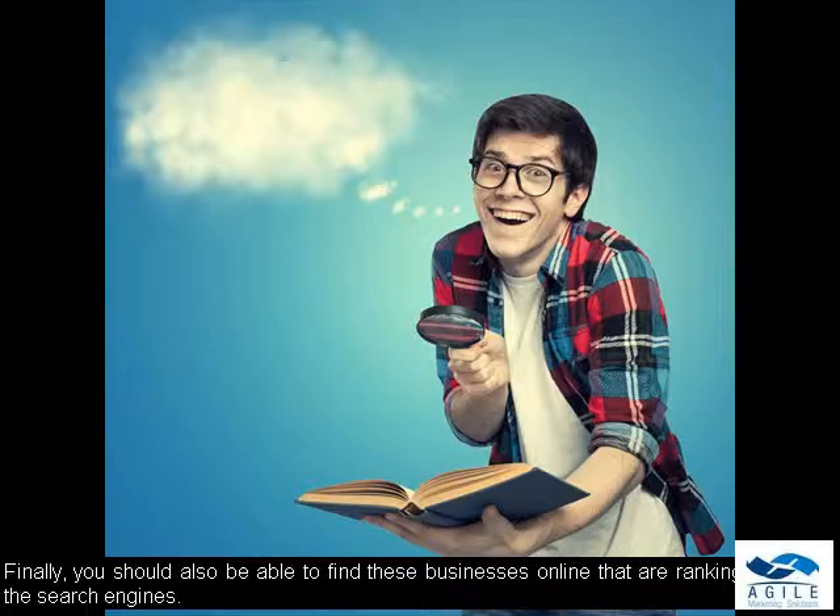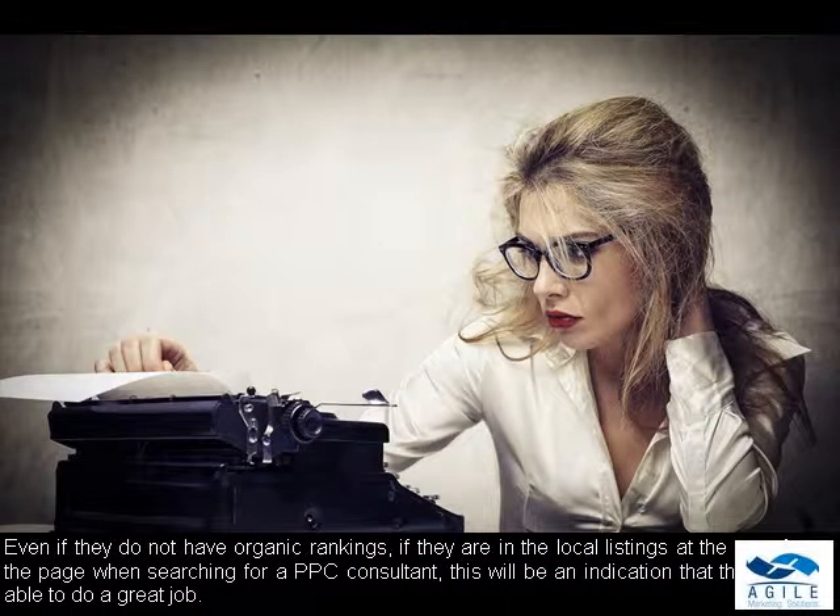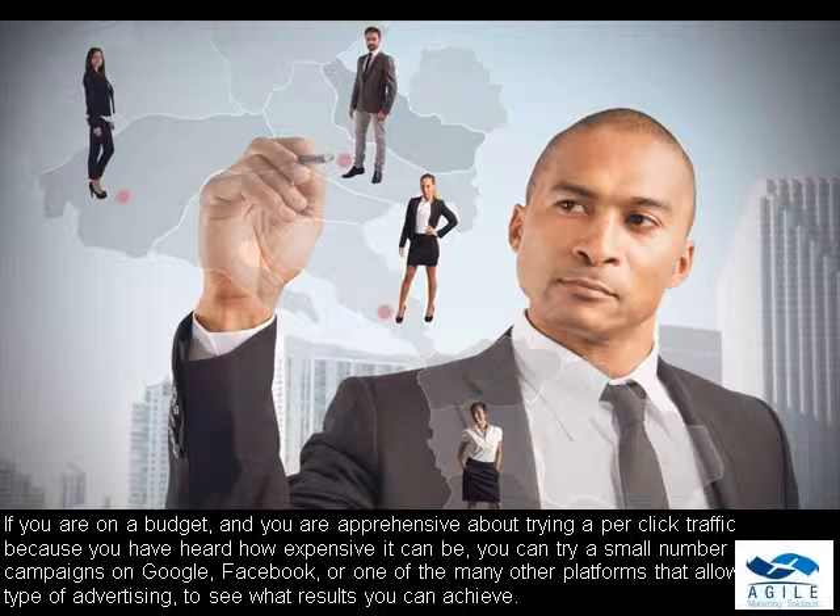Finally, you should also be able to find these businesses online that are ranking high in the search engines. Even if they do not have organic rankings, if they are in the local listings at the top of the page when searching for a PPC consultant, this will be an indication that they are able to do a great job. If you are on a budget and apprehensive about trying pay-per-click traffic because of the cost, you can try a small number of campaigns on Google, Facebook, or one of the many other platforms that allow this type of advertising to see what results you can achieve.